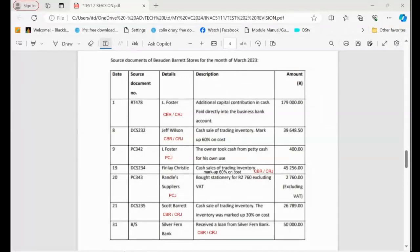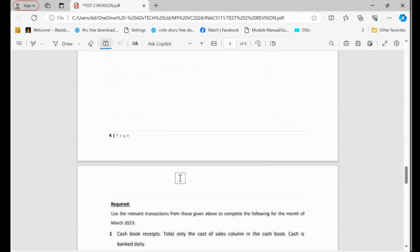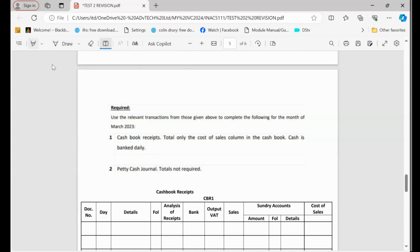Welcome back. Let's continue with this exercise, which we've analyzed already. We are required to record the information in the cash book receipts. I'll total them just to show you. They say the cash is spent daily, so you don't have to worry about checking whether you have two transactions on the same day, but you must know how to do that. The question says you must not total, but I'm going to total so you can know what's going on.